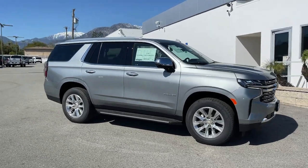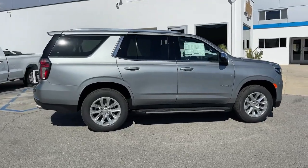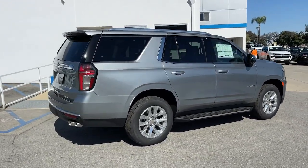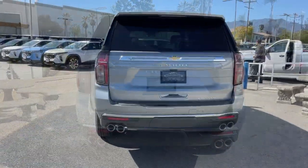Hop into the 2024 Chevrolet Tahoe — the full-size SUV that has the space, power, amenities, and technology you need to tackle a challenge in comfort and style.